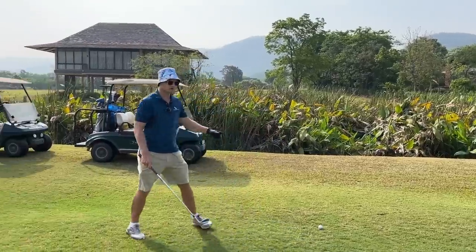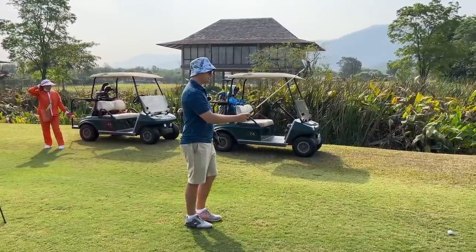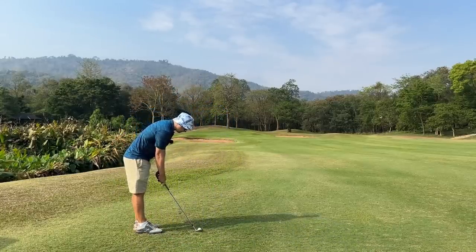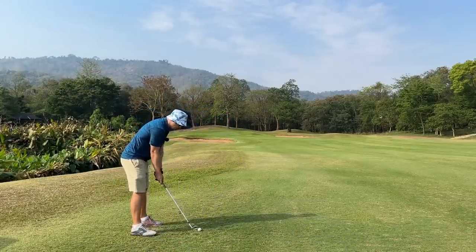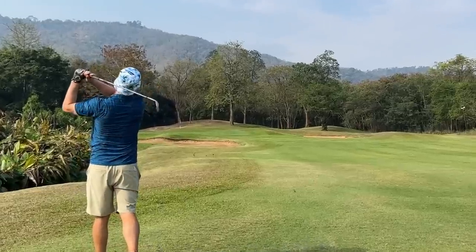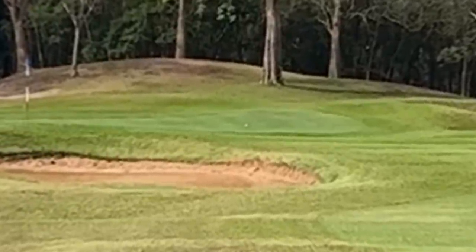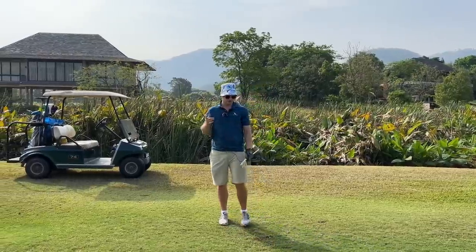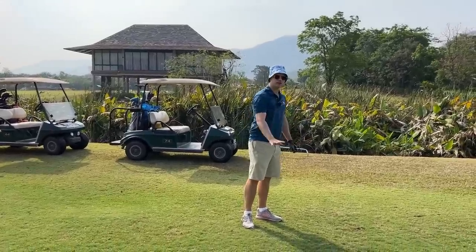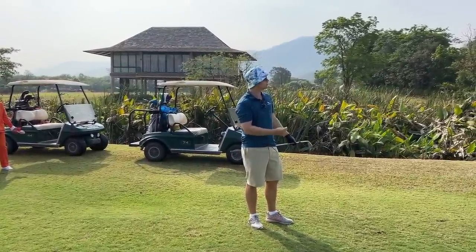I've lost my aim spot in front of the ball, so I have to go back and do it again. Not my best 60 degree, but I went through a good process. If you have a bad result but you went through a good process, hey — what can you do? You can't really control much beyond what you can control.